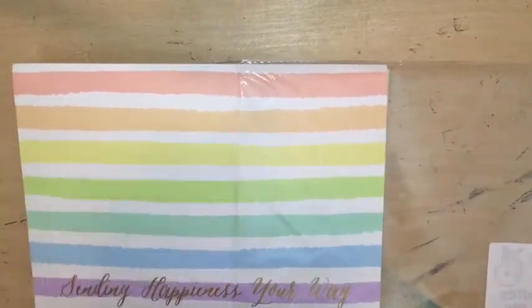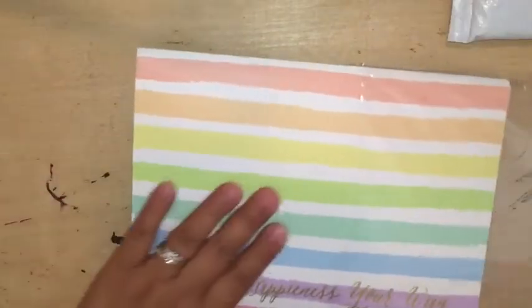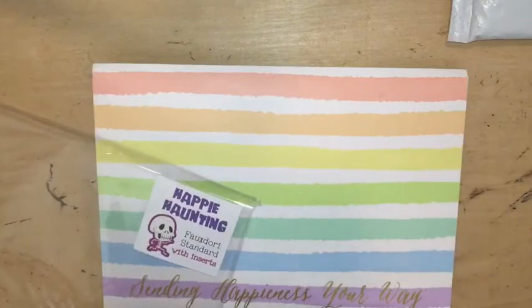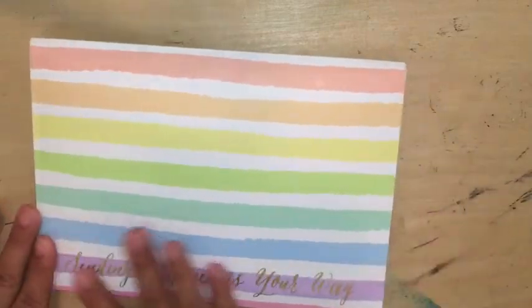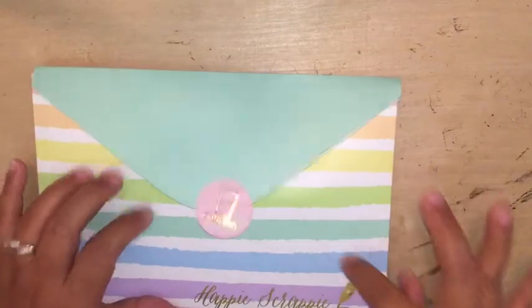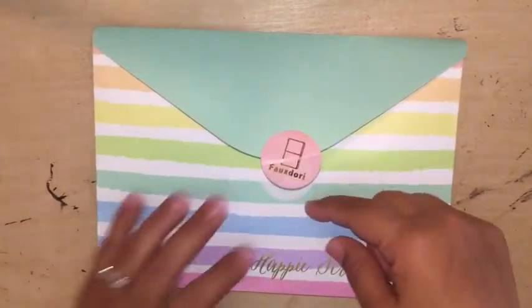So let me share that with you right now. She packages it up really nicely in this bubble mailer and then in this plastic sleeve. And it says, Happy Haunting Fodori Standard with inserts. So I got the Fodori kit and then it says, Sending Happiness Your Way with the Fodori sticker. And then it says, Happy Scrappy.